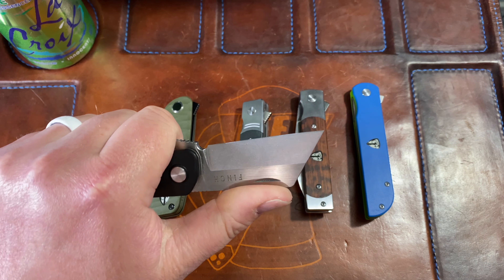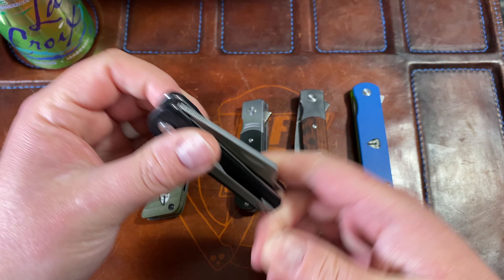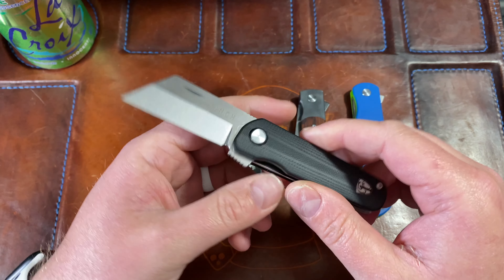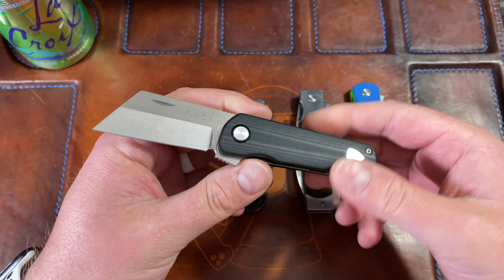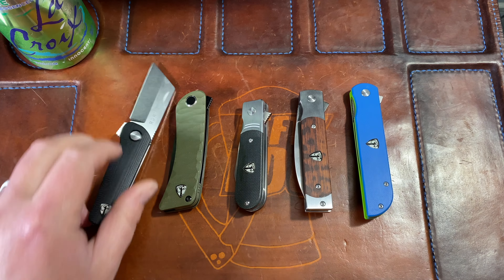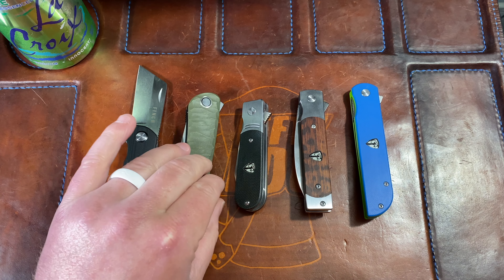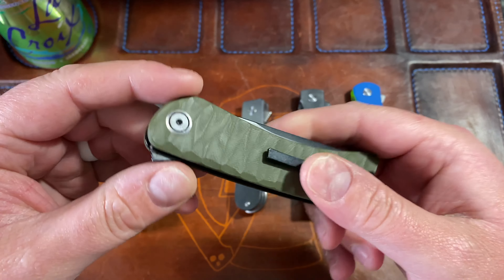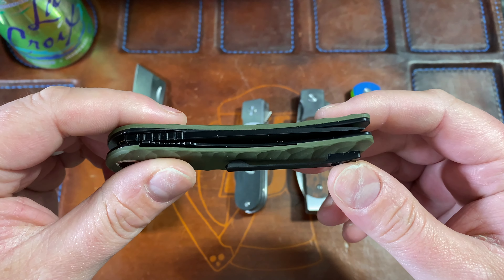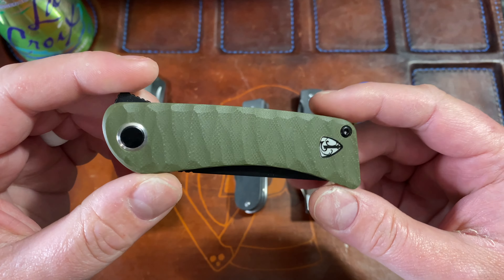Spencer actually sent me this knife — he included it as a giveaway knife for my 500-subscriber giveaway. He knew it was the only Finch I needed to complete the Nest and sent it along, which shows you how awesome the guy is. It's just a little bit small for me overall — it's a little fat and small — and that's why I don't really carry it. But depending on your hand size, it's a very good option and an absolutely fantastic first offering from Finch.